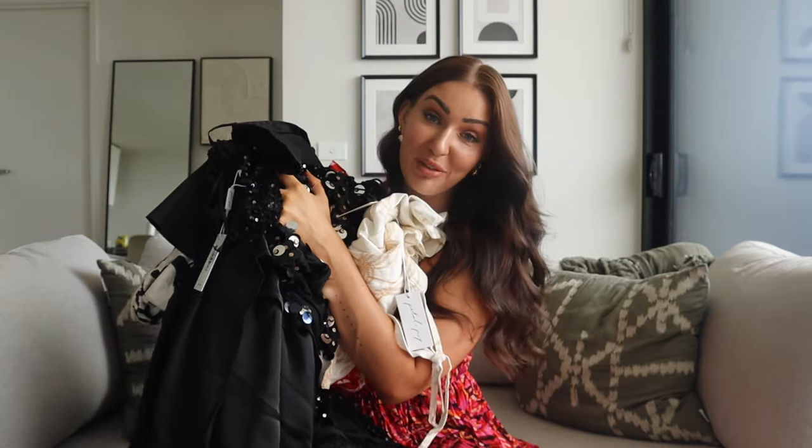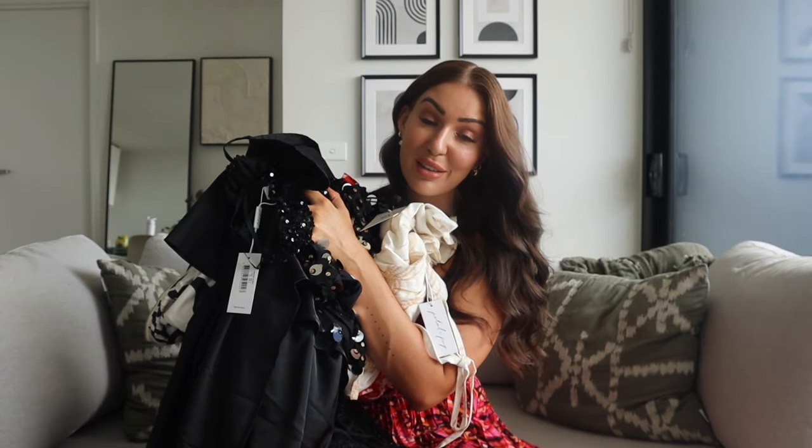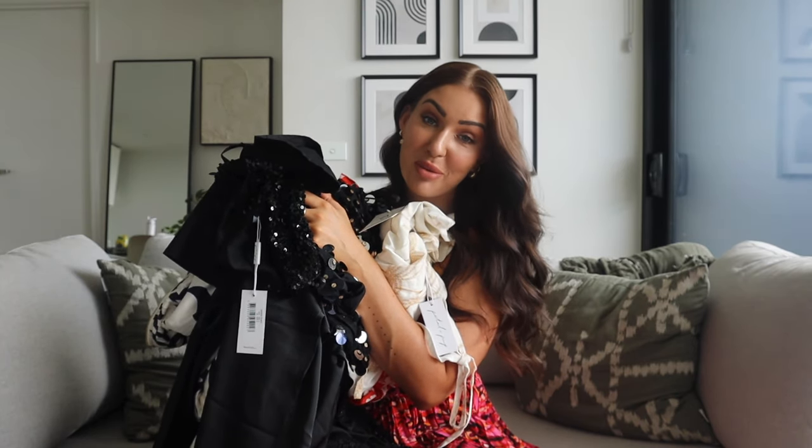I really wanted to prep for Christmas, New Year's, and the entire holiday season, so some of these dresses are sparkly, some are festive colours, and some are just really great wardrobe staples.